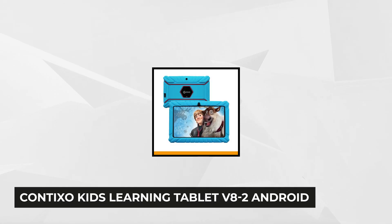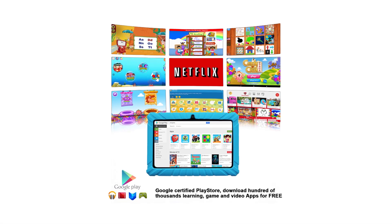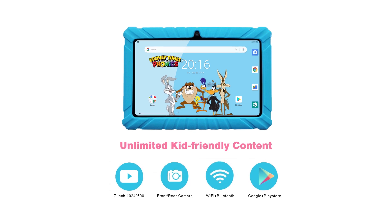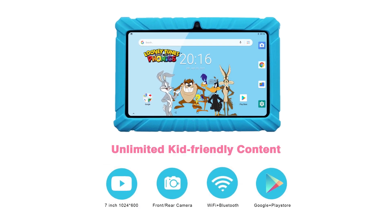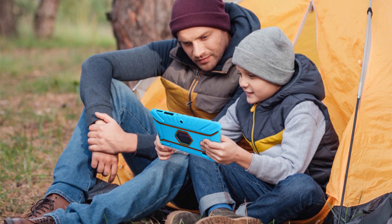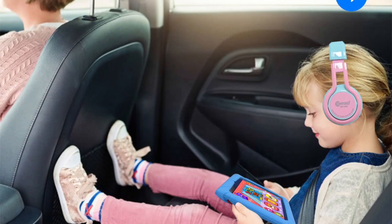Next is the Contixo Kids Learning Tablet V8 Android — the ideal tablet for kids. It features a 7-inch screen with 1024 by 600 resolution, runs on Android 8.1 Go, and is equipped with 16 gigabytes of storage, one gigabyte of RAM, and a quad-core processor. You can browse YouTube Kids, Facebook, Skype, and more. The microSD card slot supports up to 128 gigabytes, which you can fill with books, games, music, and age-appropriate movies.